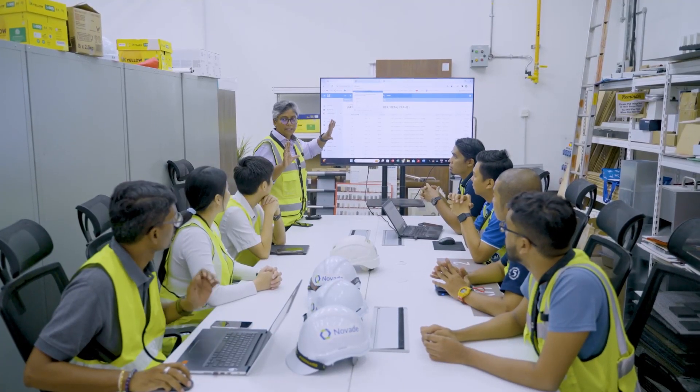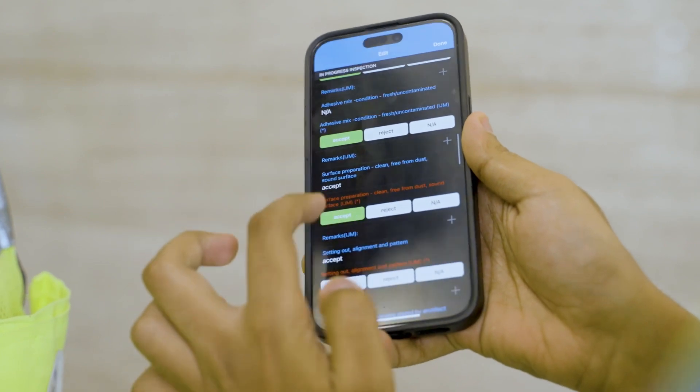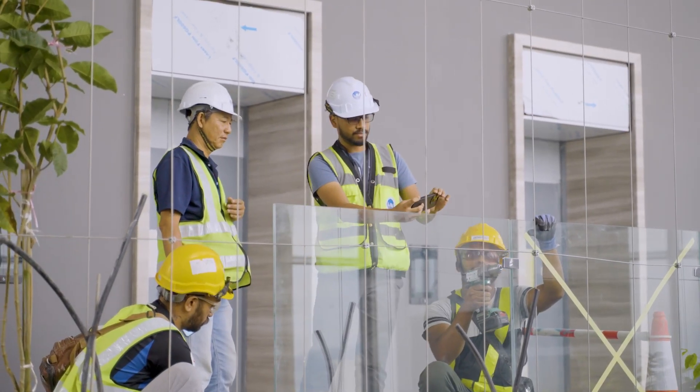Previously, we used a lot of hard copies that actually required a longer time to process certain things on site. By using NOVAID, we actually minimise the time and subcontractors can do a lot of work quickly.